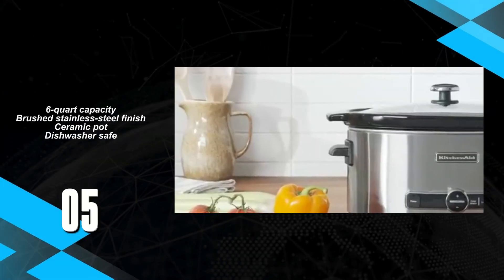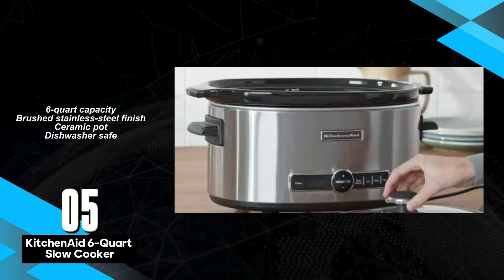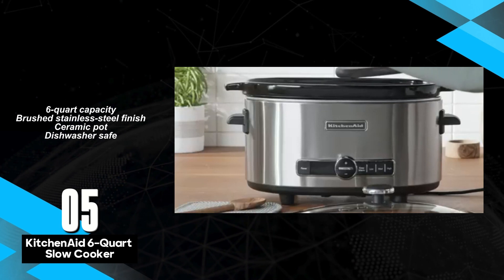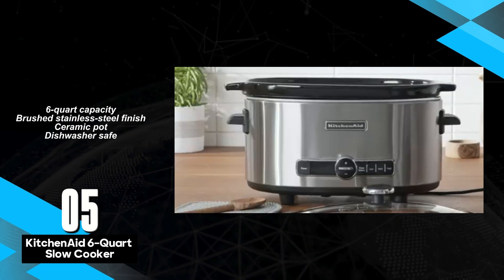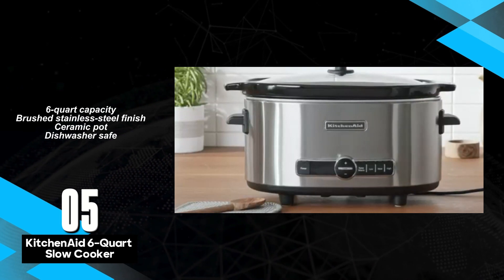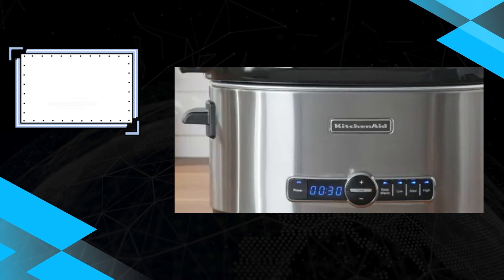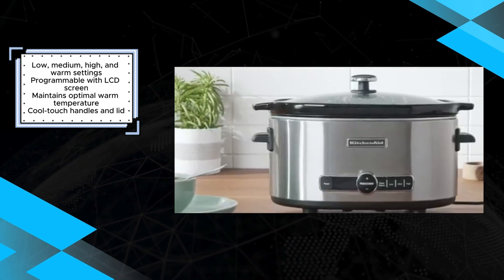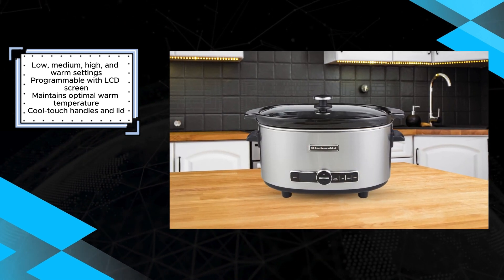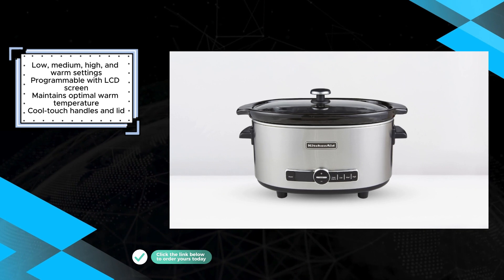The KitchenAid 6-Quart Slow Cooker offers a blend of convenience and versatility, making it a practical choice for home cooks seeking effortless meal preparation. With its generous 6-Quart capacity and brushed stainless steel finish, this slow cooker adds a touch of elegance to any kitchen space. Featuring a ceramic pot that is dishwasher safe, cleaning up after cooking is a breeze. The programmable functionality, accessible via the LCD screen, allows users to set specific cooking times to suit their schedules.